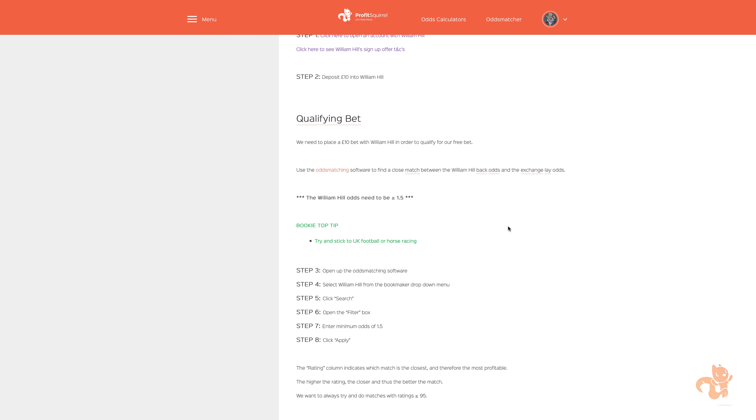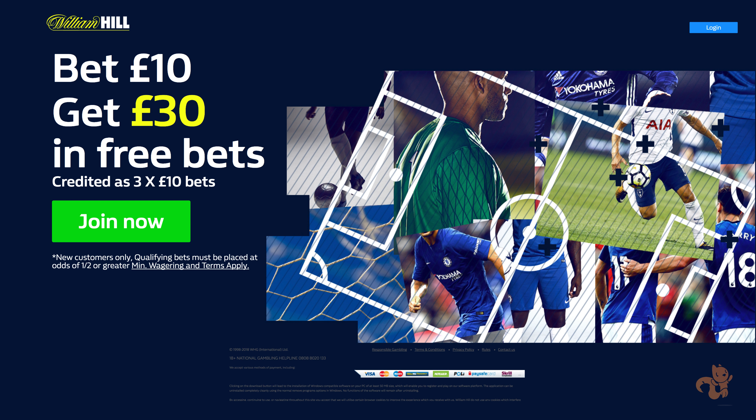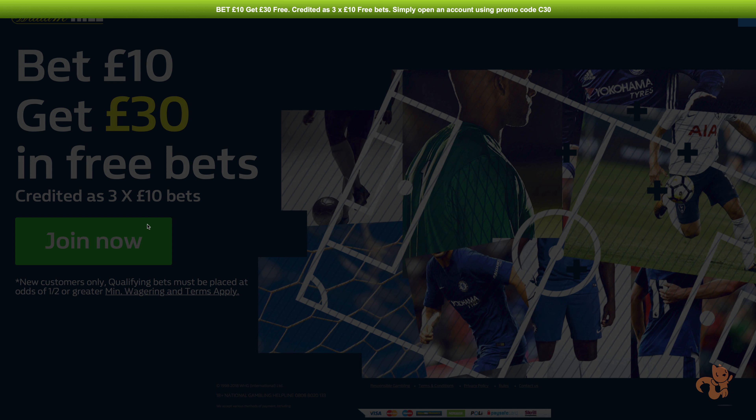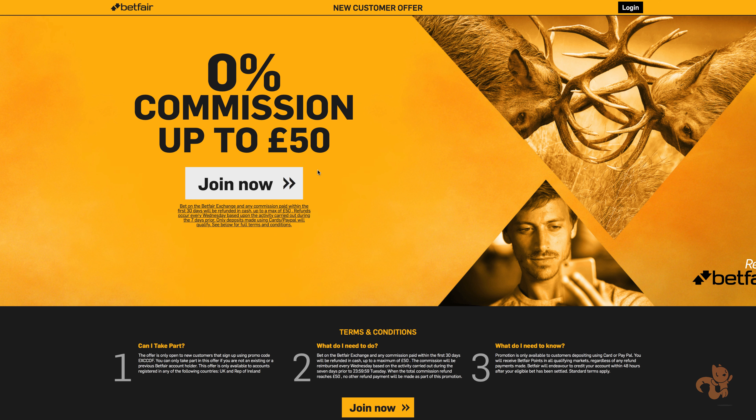If you prefer, you can read the step-by-step instructions below the video. This first offer is from bookmaker William Hill. Currently the offer is bet £10, get a £30 free bet. Although this offer does change from time to time, so don't worry if the offer is now different — for example bet £10 get £35 — the principle will be exactly the same. To find our match bet, we will need a bookmaker account and an exchange account on which we will place our two bets. These are called back and lay bets. Don't be put off by the terminology; there's not that much to know and you'll soon get used to it.